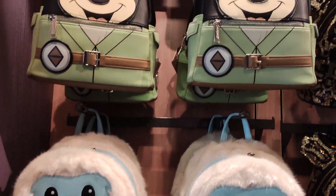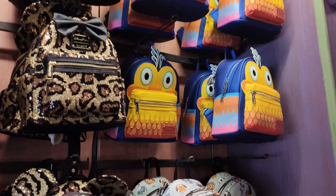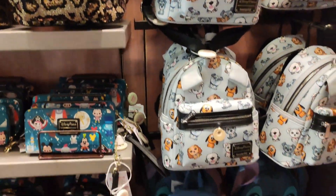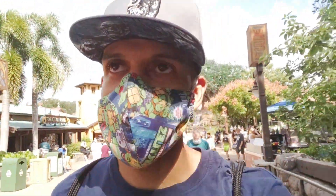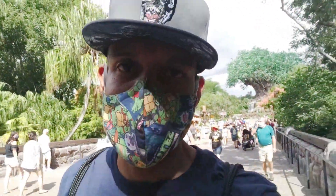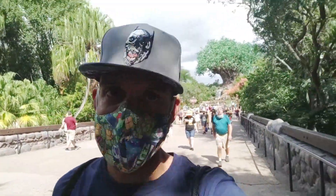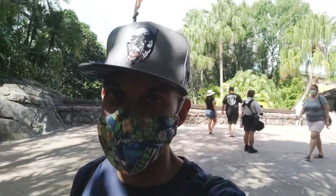That is my trip here at Animal Kingdom! I hope you guys had fun on my journey and adventure. We tried that Halloween Scar cupcake — really good — the salad was good, and the safari was fun. It was a beautiful day, not too hot. If you made it this far, you might as well give it a like, subscribe, and I'll catch you on the next one.